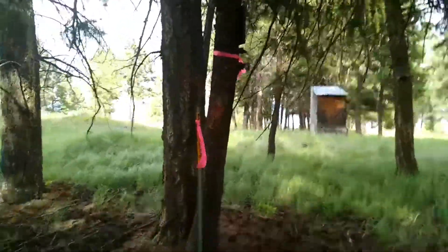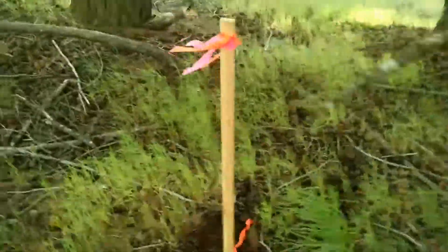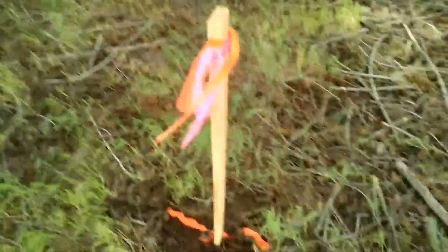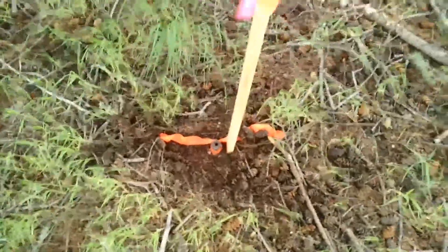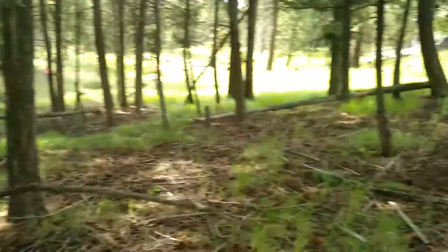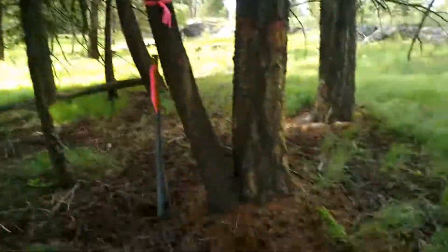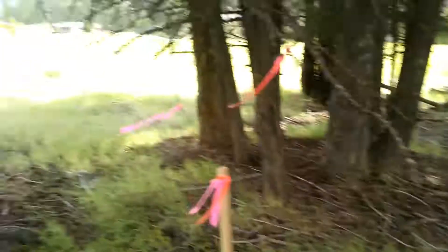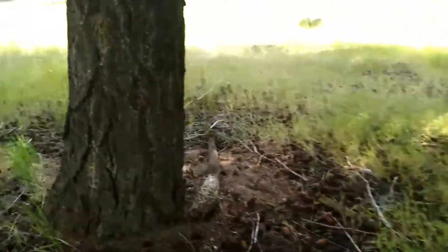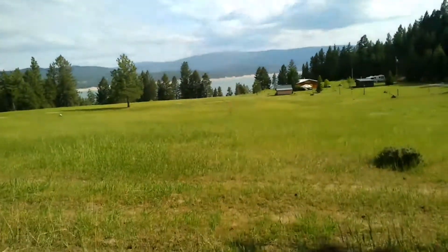Here's another Forest Service marker. And here's one of the pins that he found. We're still in the trees pretty good there. Here's the line going down this way.